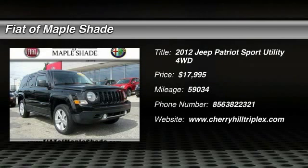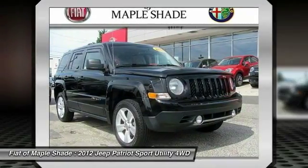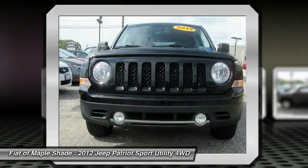2012 Patriot. The Jeep Patriot is unmistakably a Jeep. It looks like a cross between a Jeep Liberty and Jeep Compass, or maybe a three-quarter scale version of the big Jeep Commander.